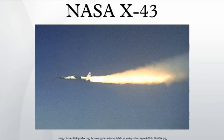The X-43 was an unmanned experimental hypersonic aircraft with multiple plan-scale variations meant to test various aspects of hypersonic flight. It was part of the X-Plane series and specifically of NASA's HyperX program. It set several airspeed records for jet-propelled aircraft.